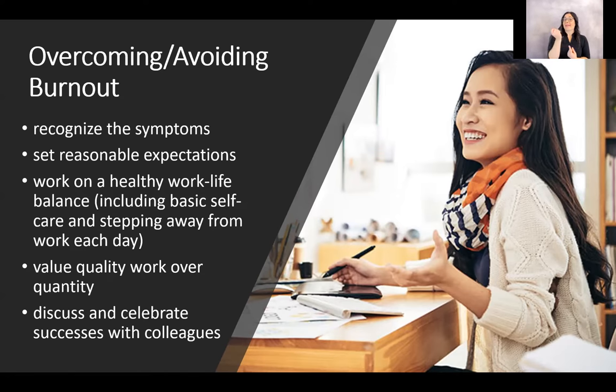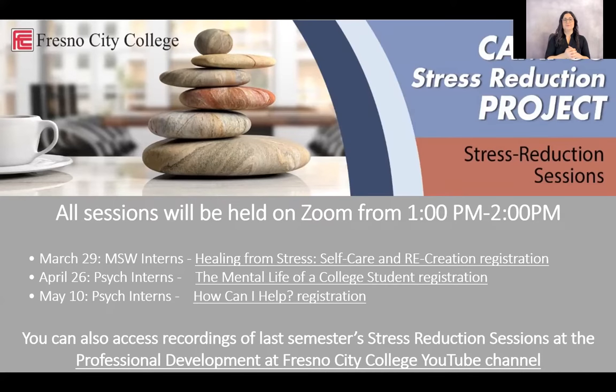Take advantage of what the campus has to offer. On February 22nd, an email went out advertising the campus stress reduction project, with three events: March 29th, April 26th, and May 10th — a joint project with MSW and psych interns on stress reduction. If you're full-time, take advantage of the EAP, the Employee Assistance Program, and get professional help if you need it. The district office also periodically sends out resources we can use.